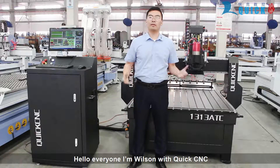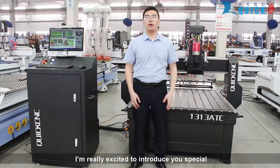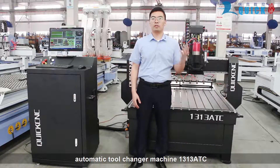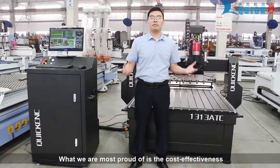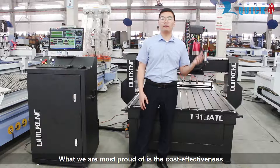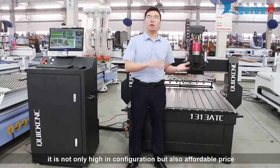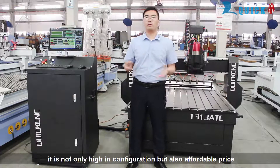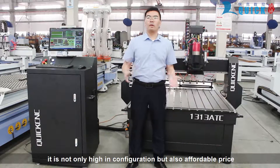Hello everyone, I'm Wilson with QUICKSYNC. I'm really excited to introduce you to this special automatic tool-changer machine, the 1313 EDC. What we are most proud of is the cost-effectiveness. Different from other KDC machines, it is not only high in configuration, but also affordable in price.